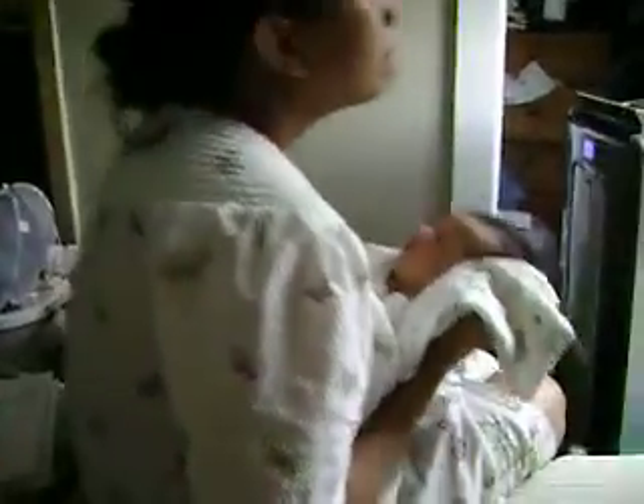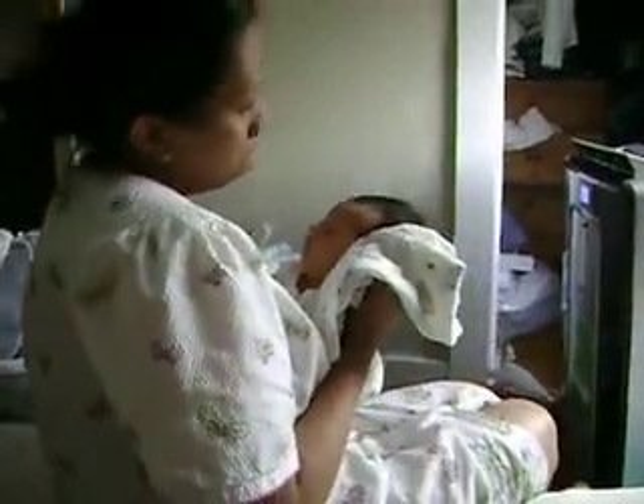So all in all a decent mail day, and that video is over two minutes. Everybody's winning today. Take her easy YouTube — if it's easy, take her twice.